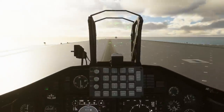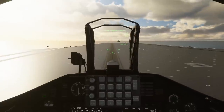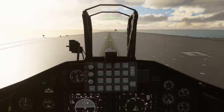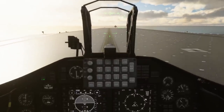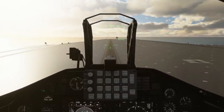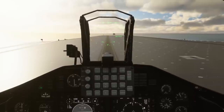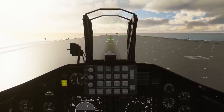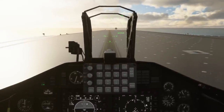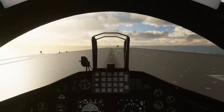We are now ready for the launch. We're using the HTS carrier module which means we need to come up to full power for the launch. There's a parking brake warning there — of course usually we wouldn't be doing this with the parking brake on. So there's full power, and as soon as we release the parking brake we'll be launched off the CAT — and we're off.